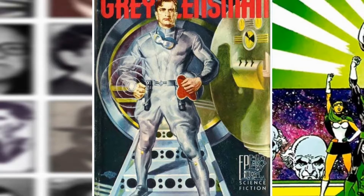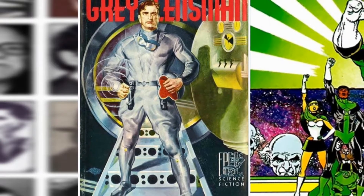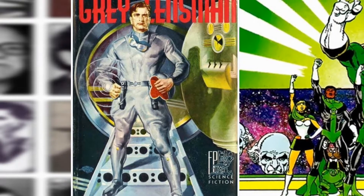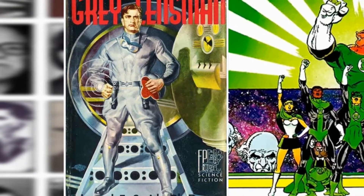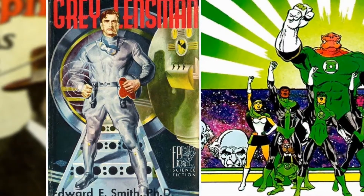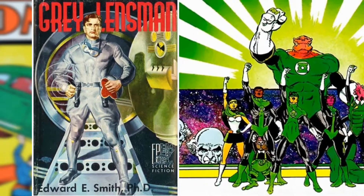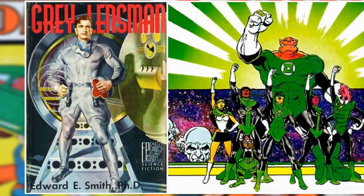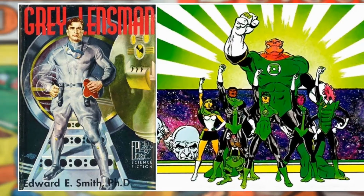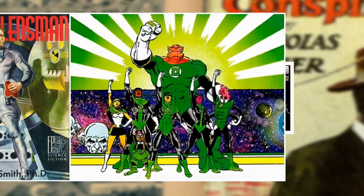In 1934, the Lensmen pulp series by Edward E. "Doc" Smith took science fiction to a whole other level. It was about a galactic patrol where each member worthy of a lens had it attached to their hand, capable of transmitting energy and translating interstellar languages, with their mission being to defend civilization. This sounds a lot like the Green Lantern Corps, originally mentioned in Showcase 22 in 1959 by John Broome and Gil Kane.